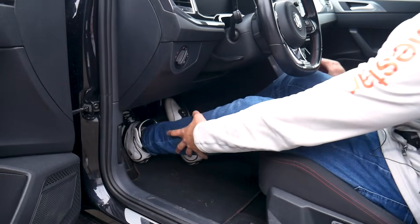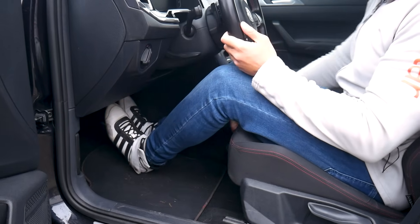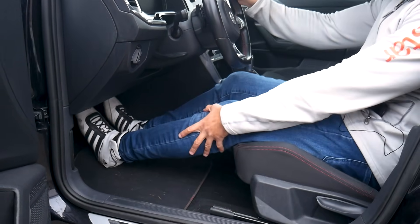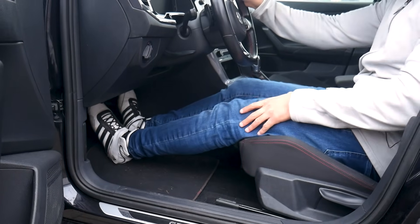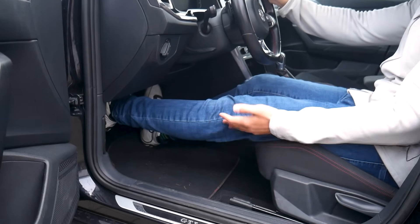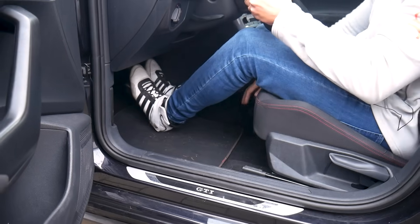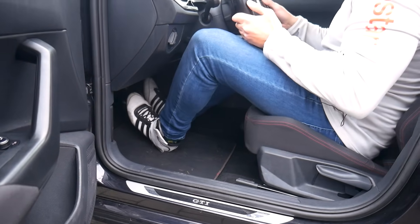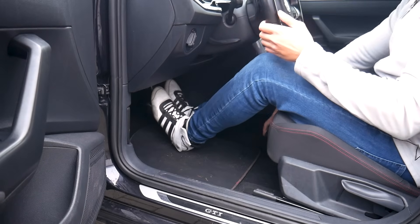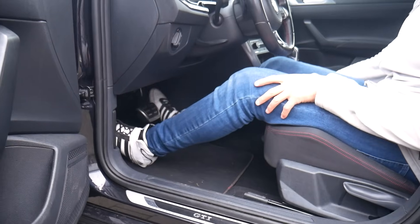Avoiding a fully extended leg also contributes to safety. If you are approaching a corner very fast, brake too late, and end up having an impact with a fully extended leg, you will definitely injure your knee or maybe even break your leg. When legs are bent, you will automatically slide forward on impact. That's why you should never fully extend your leg when applying the brake or accelerator.